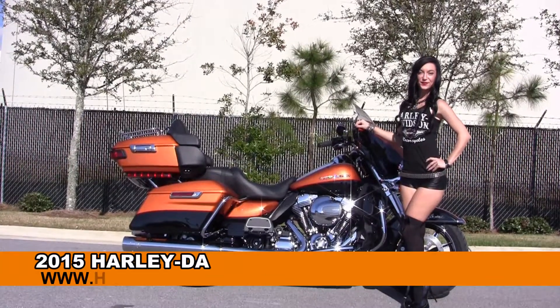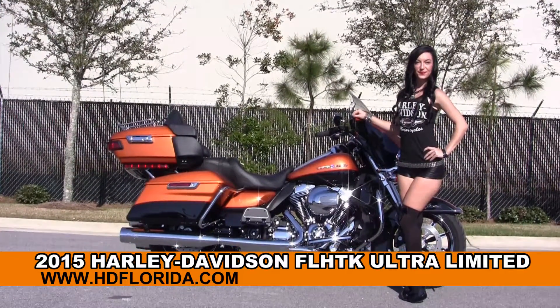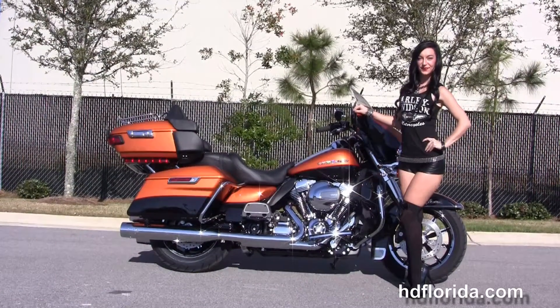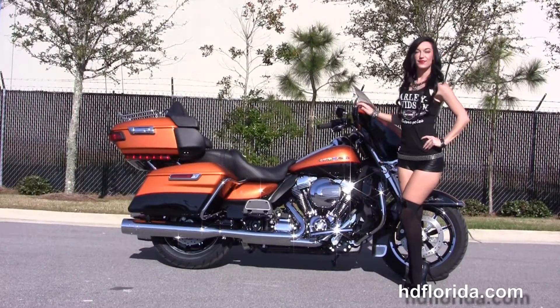Welcome everyone to the world famous Harley Davidson of Panama City Beach. First of all I want everyone to say hello to Jarrett, and next I want to show you this astonishing brand new 2015 Ultra Limited.